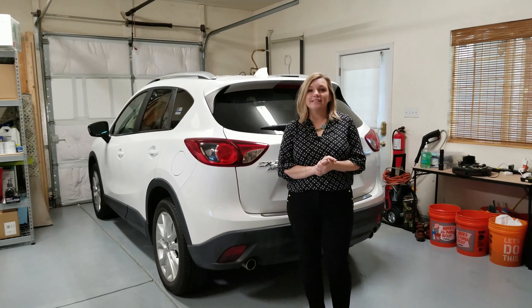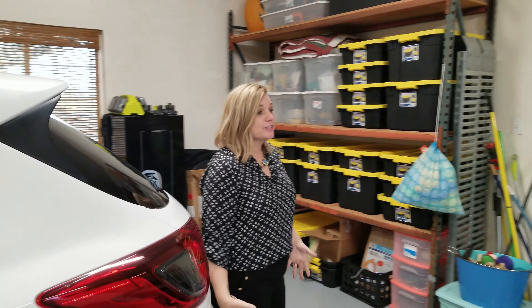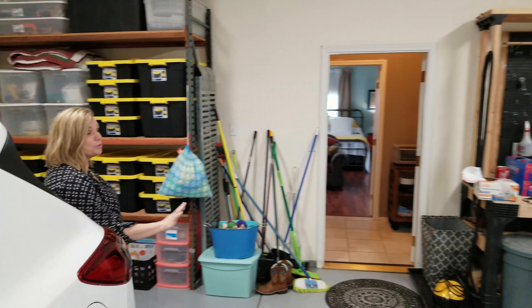This is the oversized two-car garage. As you can see, you can fit large vehicles in here. There's plenty of space for a workbench area.